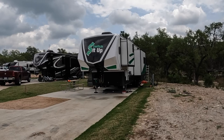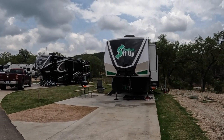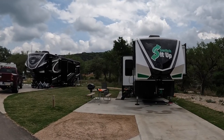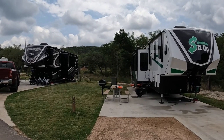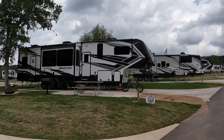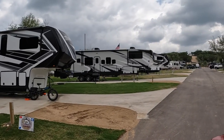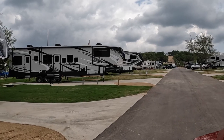You guys might recognize this RV — this is the reason we're actually at Camp Fimfo this week. The Switch It Up huddle is here, and we are having a great time hanging out with Todd and Sheila and all the Switch It Up crew. And here's our site — we're in site 322. We wish we would have been up the hill a little further just so we could have had a bit better view, but we did have a fairly decent view.